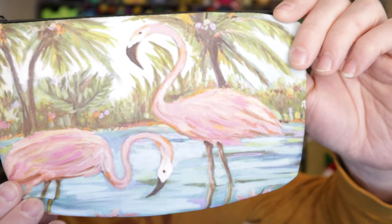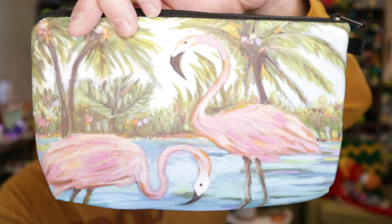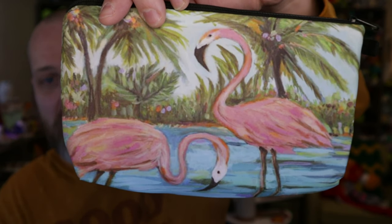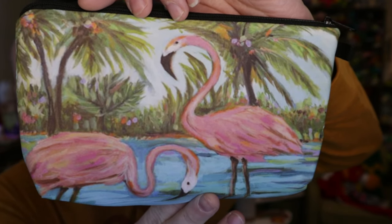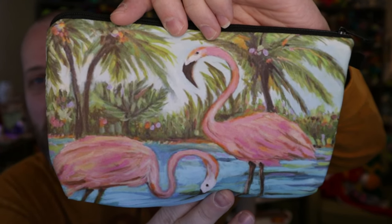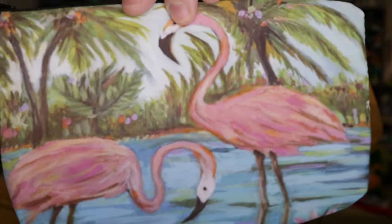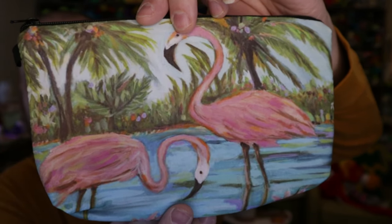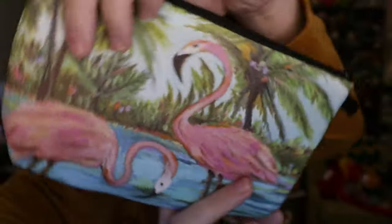Up first is this little cosmetic bag. Obviously I ordered flamingos because I love flamingos. It's a polyester cosmetic bag — the price on this right now is $4.99, as of recording on January 7th, 2023; if you're watching at a future date the price may be different. The bag is about 8 inches by 5 inches, and the design is the same on both sides.